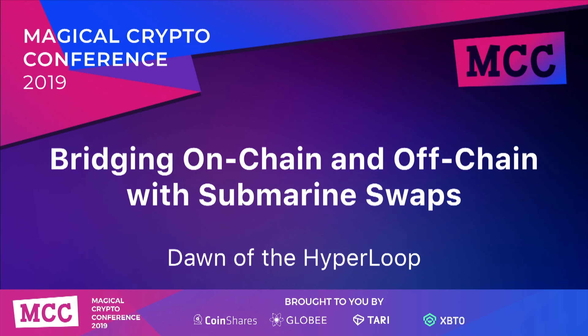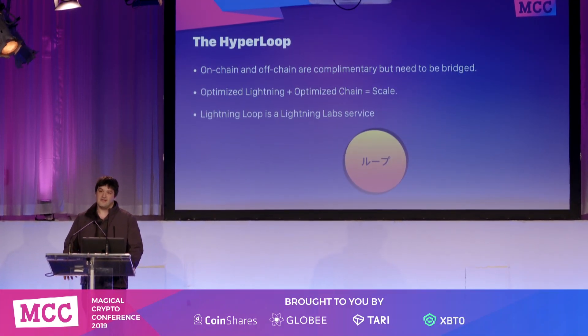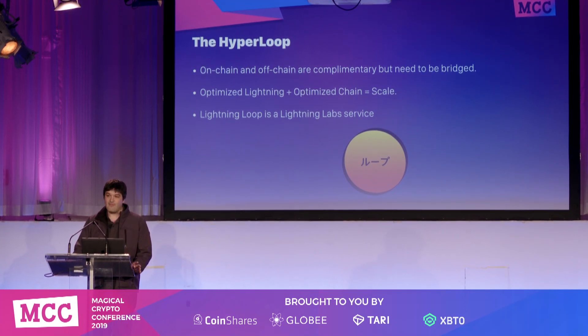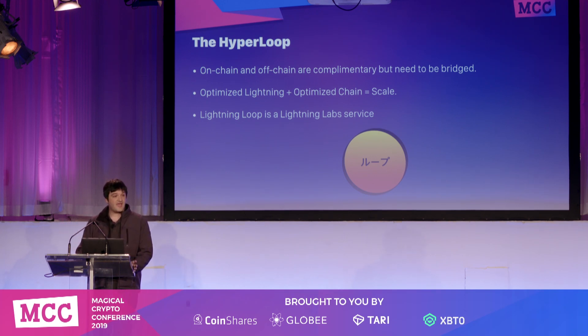I'm going to talk about the Hyperloop — this is a new concept. To zoom out on what problem we're working on: we have this cool Lightning Network, but the way to think about it is that it's a complementary system to the chain. Each have their pros and cons, and if you really want to get the most effective way to send capital around, you want to leverage both.